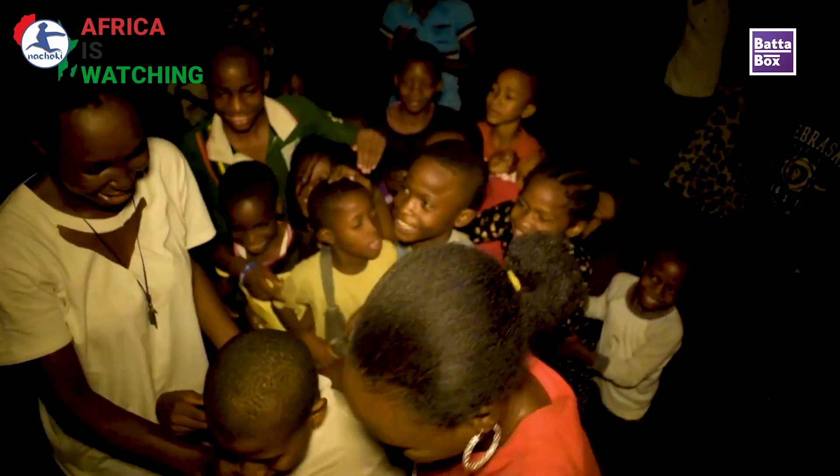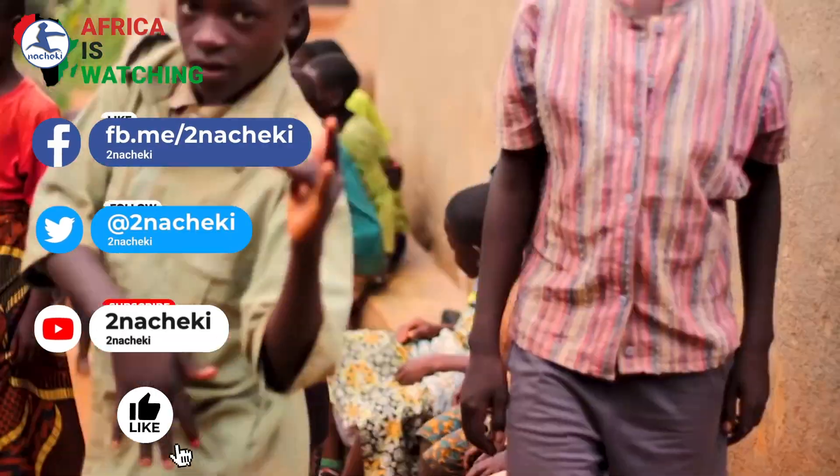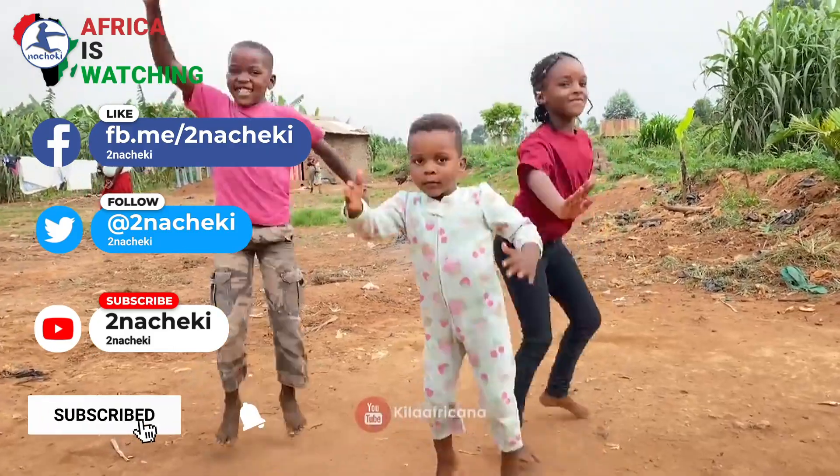Thank you so much for watching. Remember to subscribe and ring the notification bell so you don't miss out on any of our African videos.